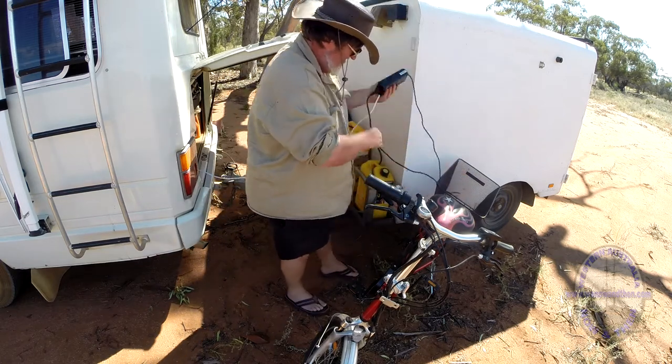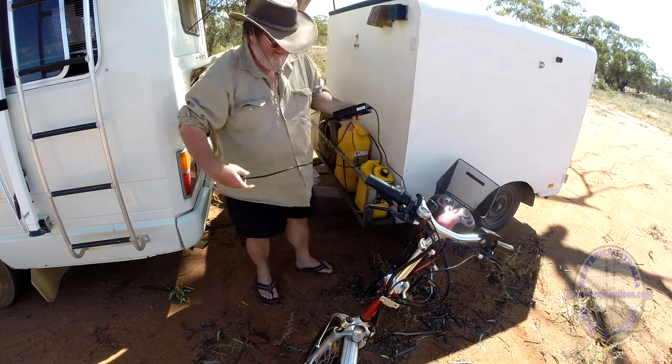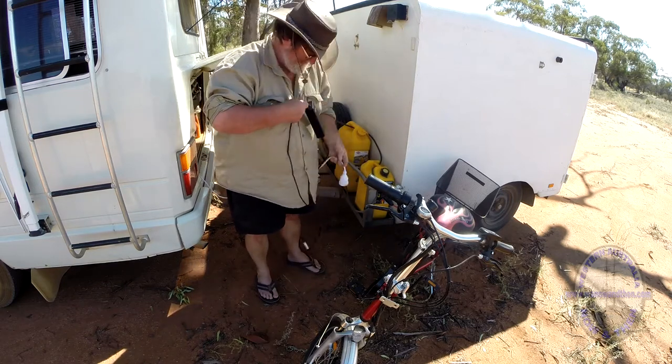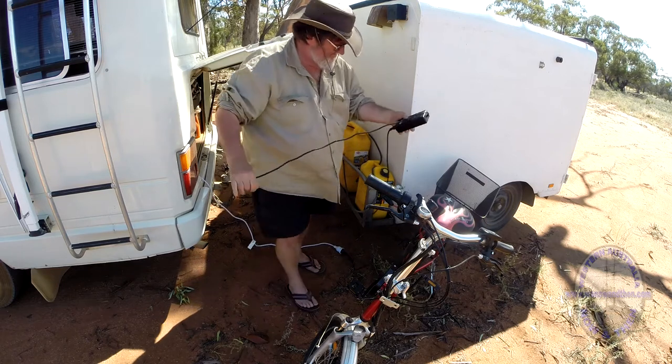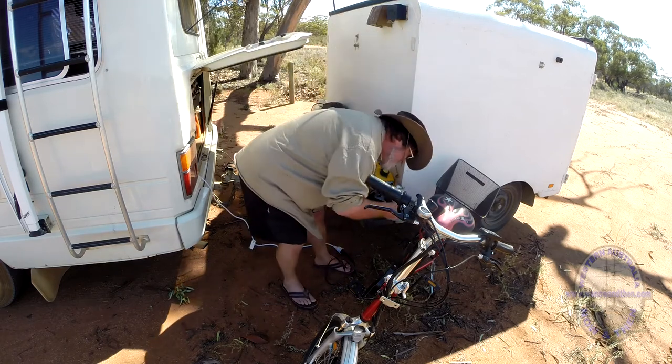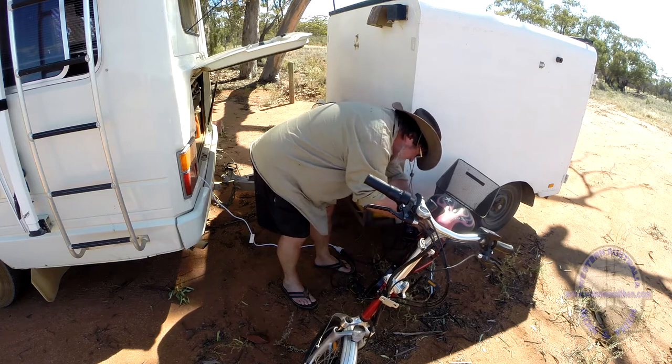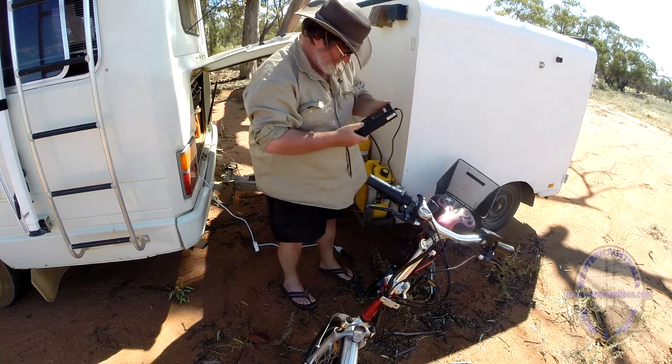Charging the bikes is fairly simple as well. We have a thousand watt sine wave inverter in the back of the coaster and it's a simple matter of just plugging the bike charger into that and connecting it. Charge time of course will depend on how much the batteries have been depleted.